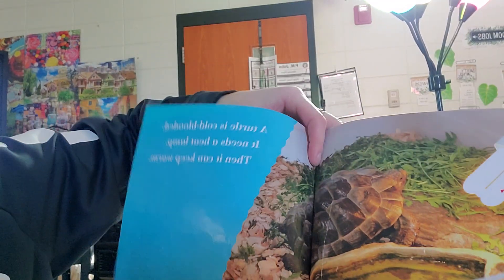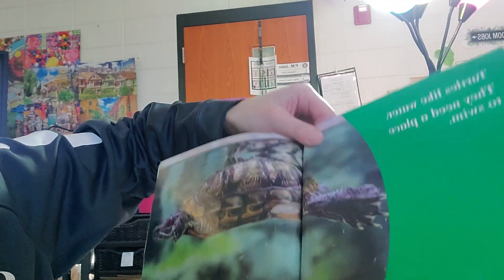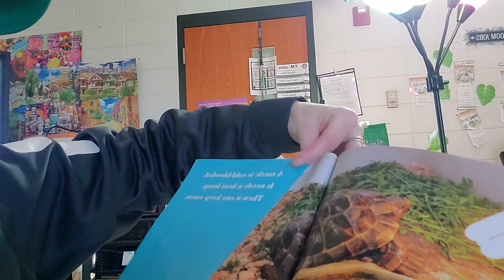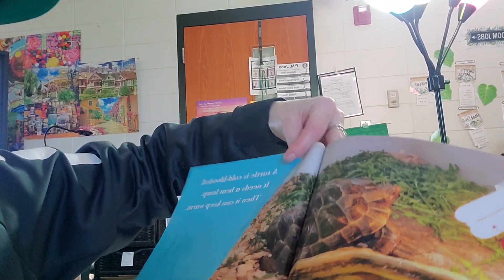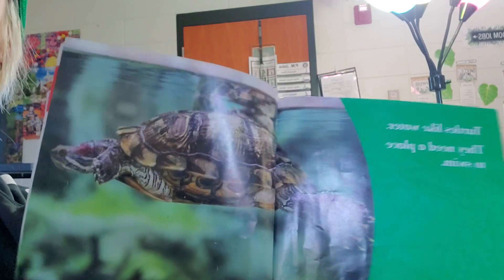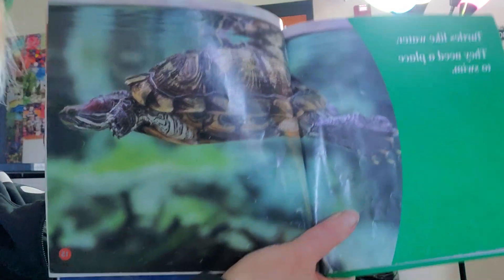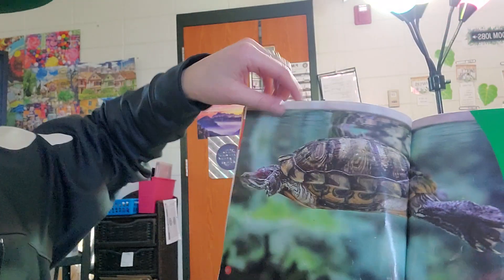So what kind of animal is that called? A turtle. What kind of animal is it when the temperature around it determines how it's going to feel? A cold-blooded animal.